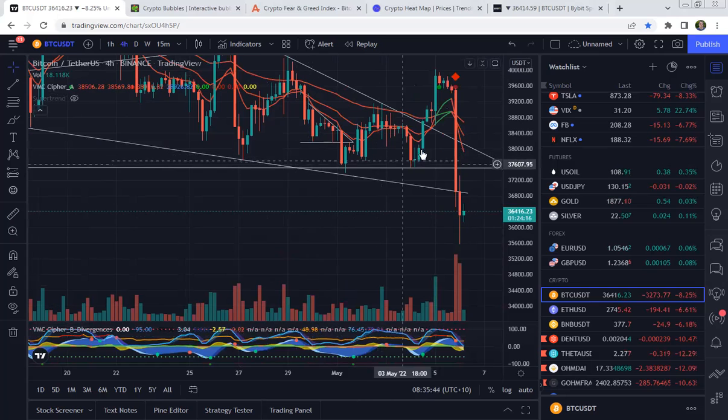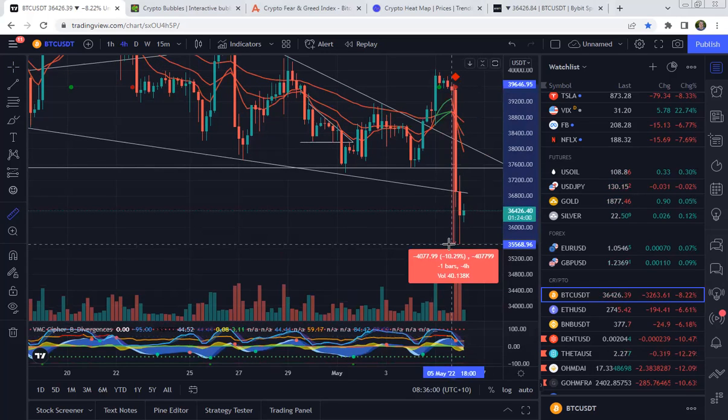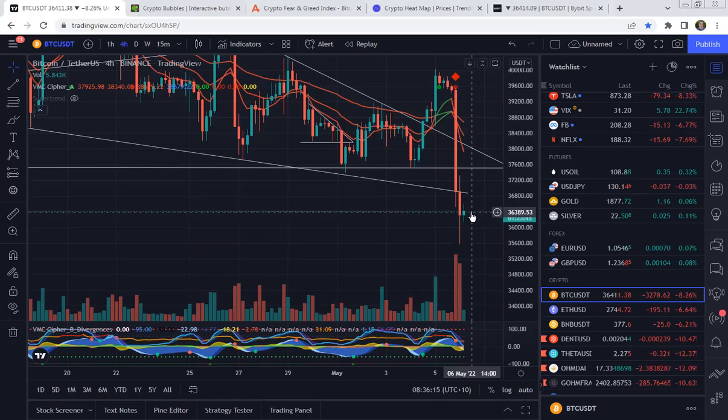Jump over to 4-hourly and here we go — we see this big dump from 39.5 down to 35.5. So like we said, a 9.3% dump. Bitcoin coming back, as what usually happens after a big dump — there's a quick comeback. But then this could continue down because this comeback isn't very strong.